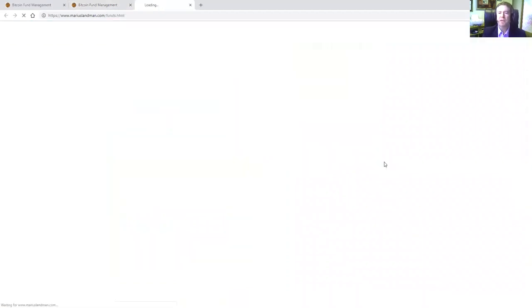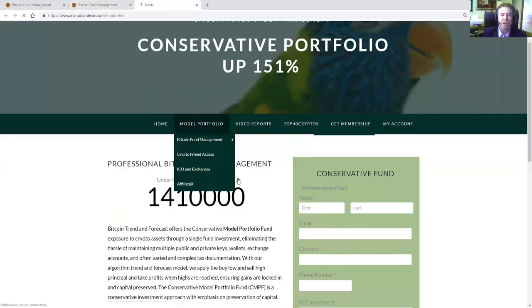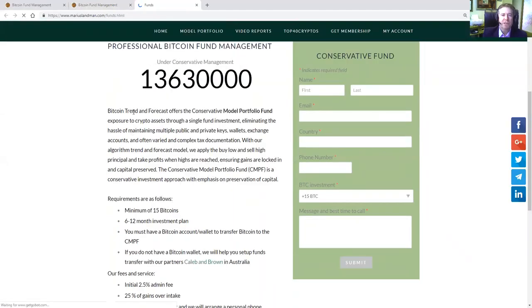You can also click here on the conservative model portfolio. In this segment you will see that Bitcoin trend and forecast — we offer a conservative model portfolio fund. It's exposure to cryptocurrencies through a single fund investment. We eliminate the hassle of maintaining multiple public and private accounts, wallets, exchanges, because you have to deal with different exchanges all over the world. It gets extremely complicated, with often varied and complex tax documentation. We take all that hassle out for you.